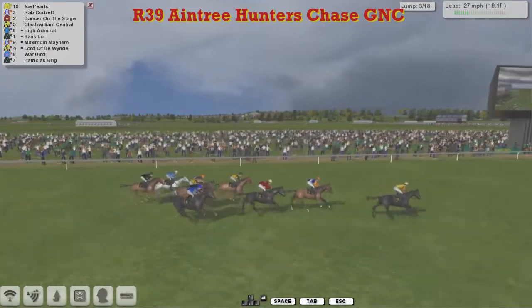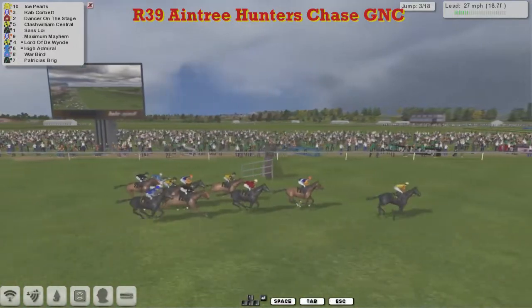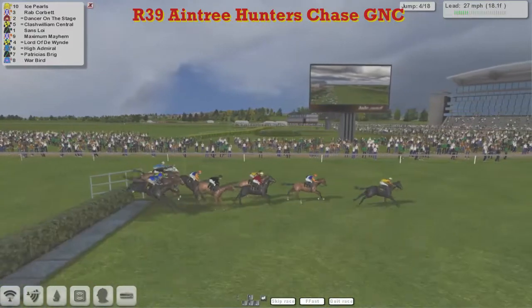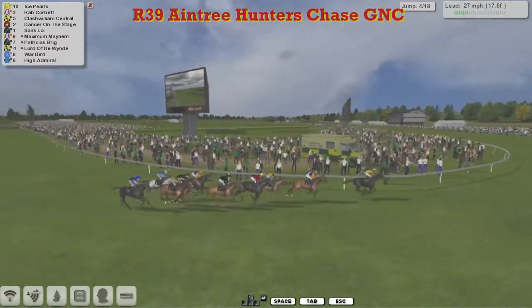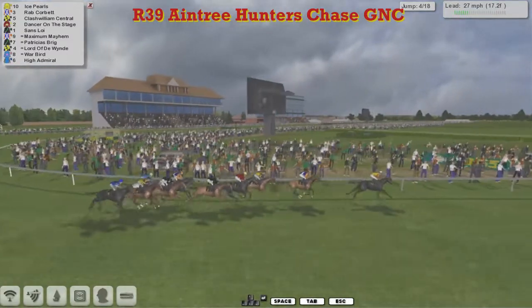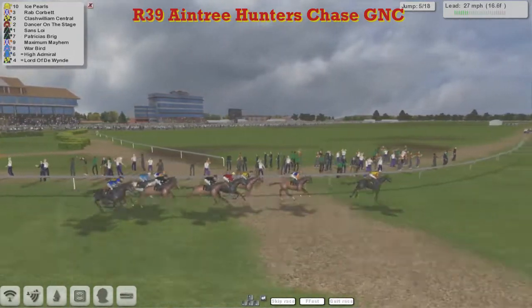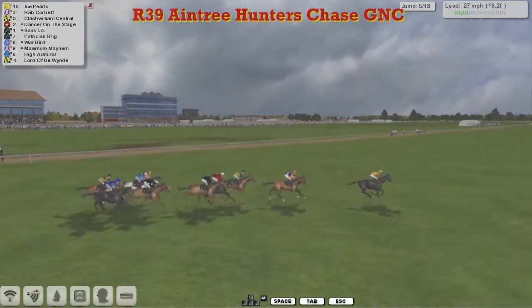They're all still standing as they pass the big screen and jump the next. Ice Pearls jumps in front from Rab Corbett in second; Dancer on the Stage is dropped back to third. On the inside of that is Clash William Central for Patrick Hogan. They jump the next fence over the water, then comes Sands Loy; Maximum Mayhem is on the inside for Alex Cherry, with Patricia's Brig for Stu Gray. Lord of the Wind with the yellow colours and black cap, and Warbird for Paul Rhodes, and High Admiral in the darker blue colours with the black and white spots on the sleeves — that's High Admiral for Paul Rhodes, the second of the Paul Rhodes horses.